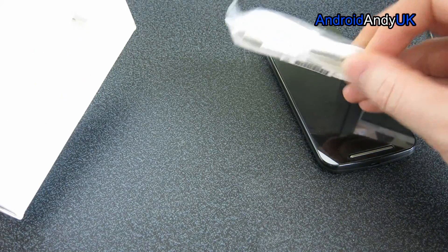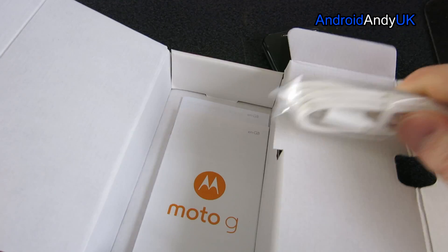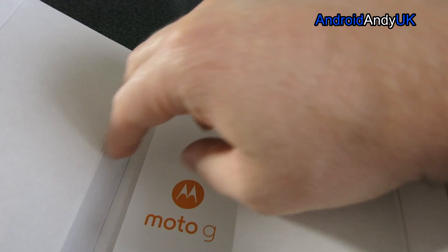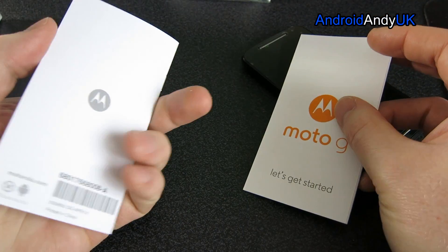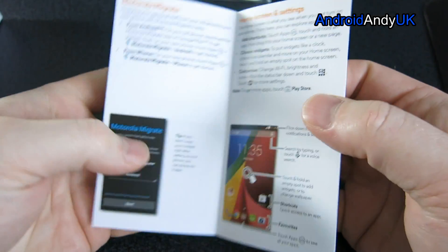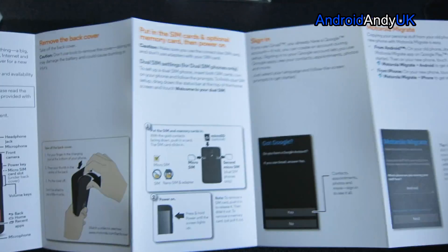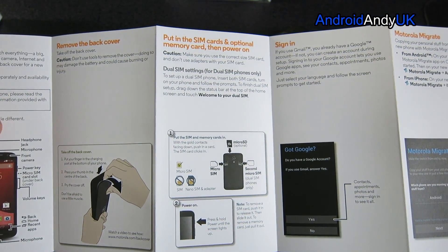Inside the box, by the looks of it, is just a micro USB cable — do you really still need to include them? Got them all over the place. There's also some documentation — it gives you walkthroughs of the device and Android and how you use it. I've never had a dual SIM phone before; I've only got one SIM at the minute, I don't even know how that will work.